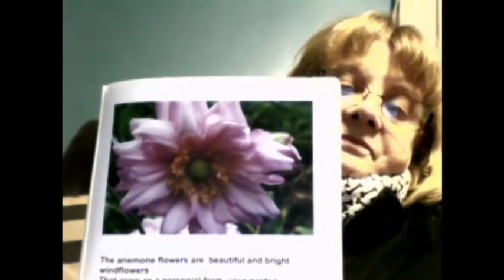Anemone flowers are the first flower we're going to talk about. It's almost spring. The anemone flowers are beautiful and bright — wind flowers that grow as a perennial from your garden in spring and fall. Large and velvety, they will move and sway with the wind every day. You will see them open earlier than other flowers.